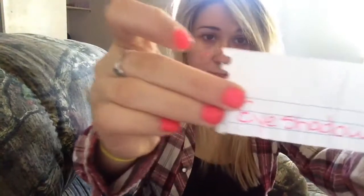I'll just quickly explain how the challenge goes. I have two hats with paper in it. So for example, you pick one out of this hat and it says eyeshadow. And then this hat is where you put it on your face. So I'm going to be putting it on my nose. That's how the challenge works — that was just an example.